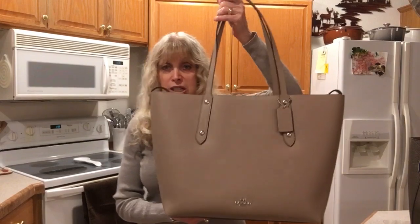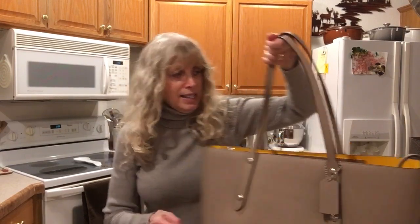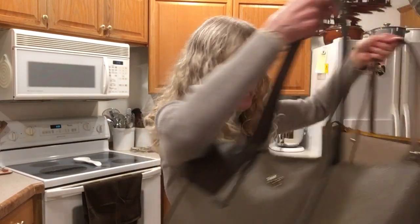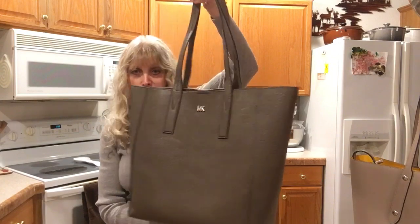She asked me to do a review, a comparison between this new bag that I got the other day — which is the Coach Large Market Tote — and this bag, which I got about a month ago, which is the Michael Kors Large Junie Tote.